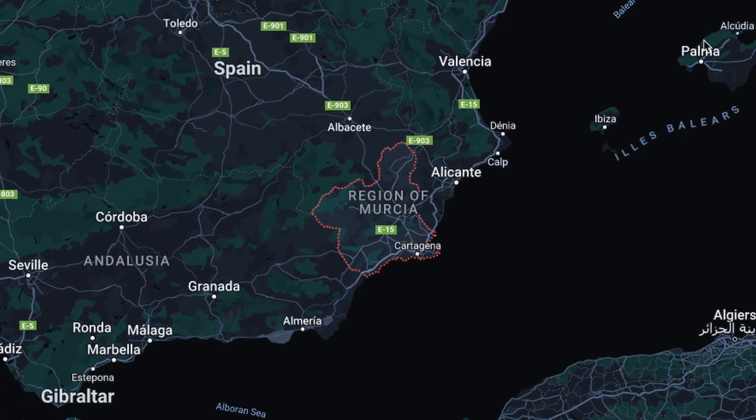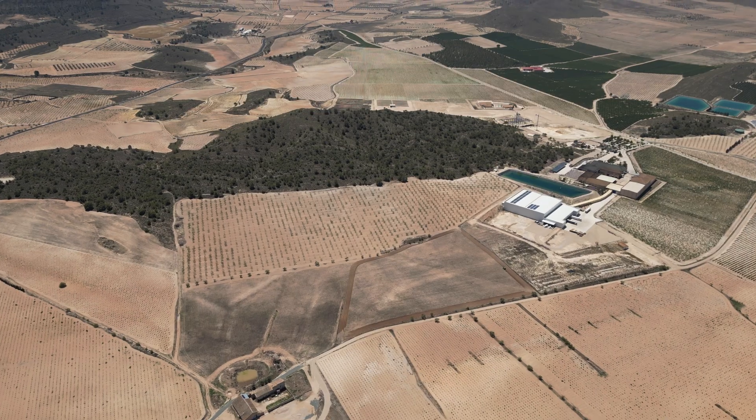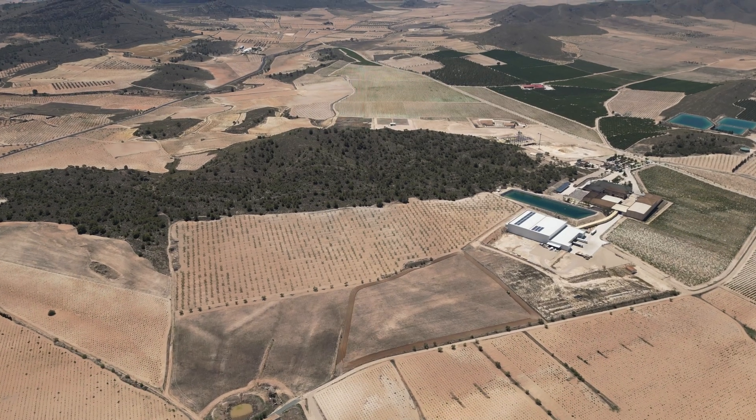G'day, Glenn Morris here from the Smart and Easy Lab, but this time I'm in Spain — at the Bodega Winery in the beautiful Metea province of Spain. It's hot, dry, and massive vineyards all around.